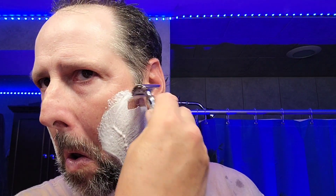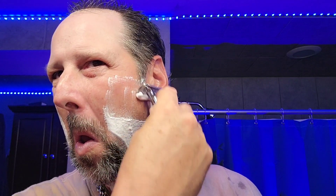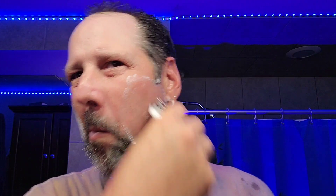Alright, Merkur 34C, baby! Yeah, nice scent — real nice scent in my opinion.